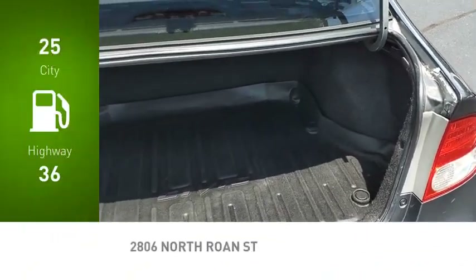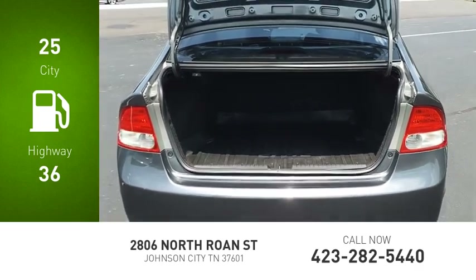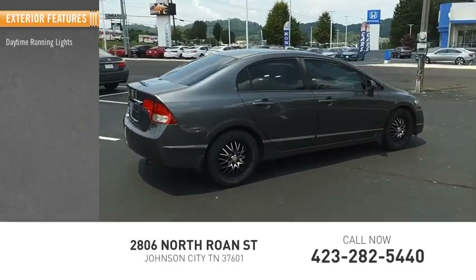Great fuel efficiency saves you money by requiring fewer trips to the gas station. Here are some of this vehicle's great options: daytime running lights, power brakes.